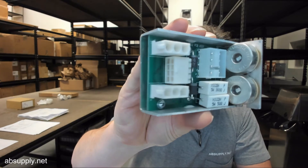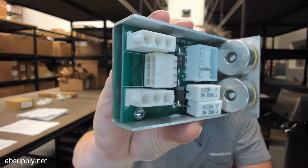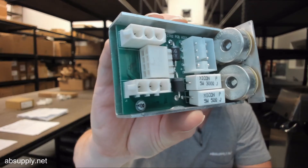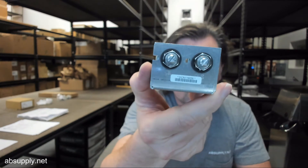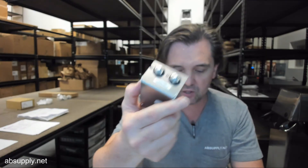There is a link below this video to the manufacturer's page where you can pull up not only all of the Stanley products that we sell, but also a link to the manufacturer's website as well as a link to the full product catalog.